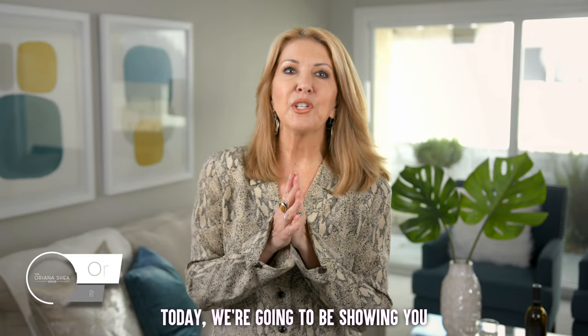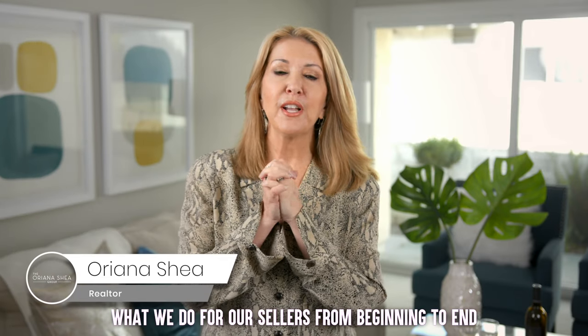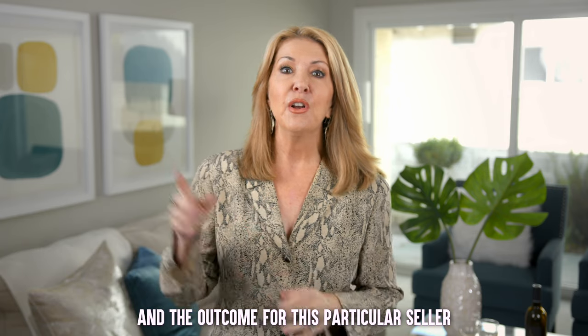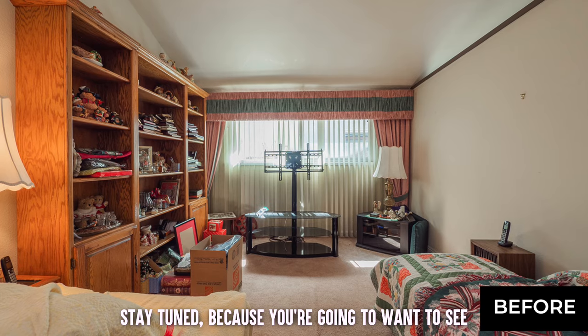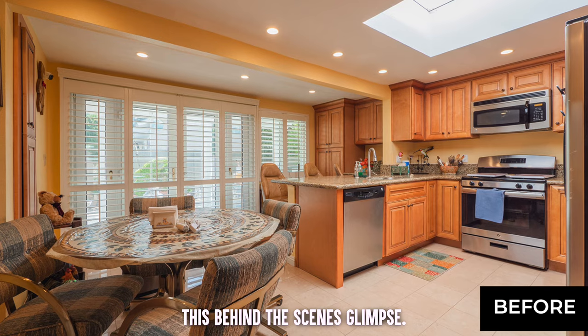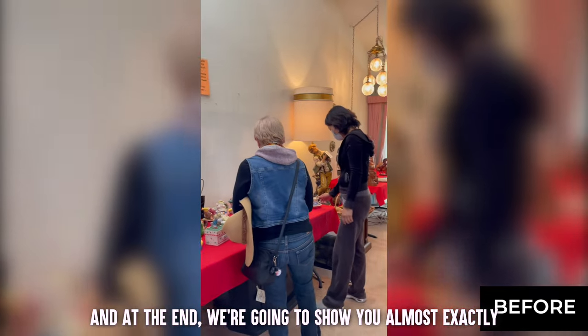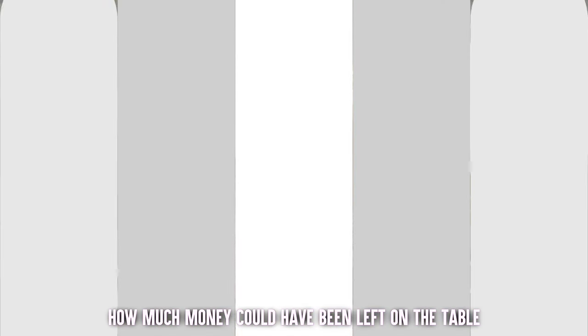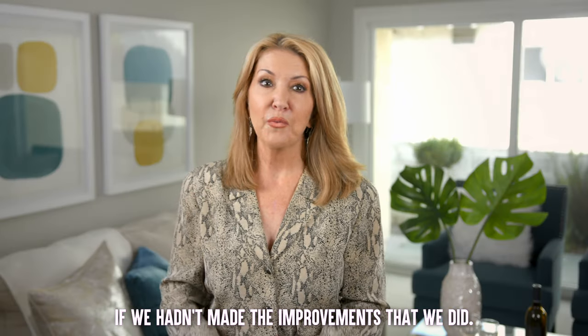Hi everyone! Today we're going to be showing you what we do for our sellers from beginning to end, and the outcome for this particular seller on a recent listing. Stay tuned because you're going to want to see this behind the scenes glimpse, and at the end we're going to show you almost exactly how much money could have been left on the table if we hadn't made the improvements that we did.